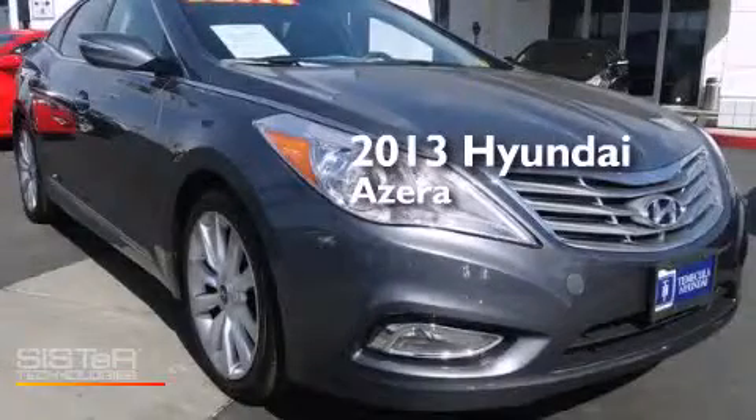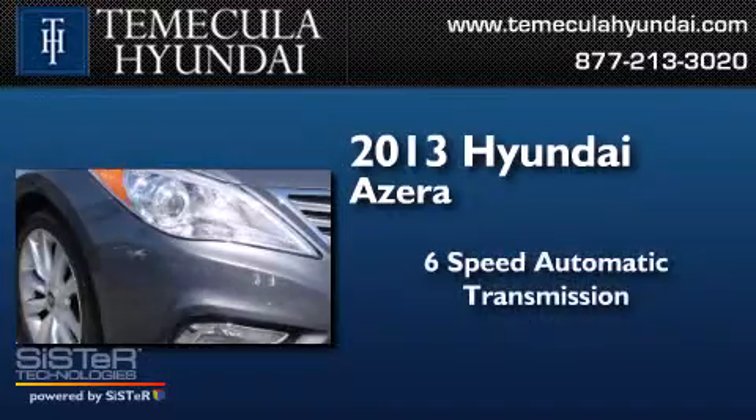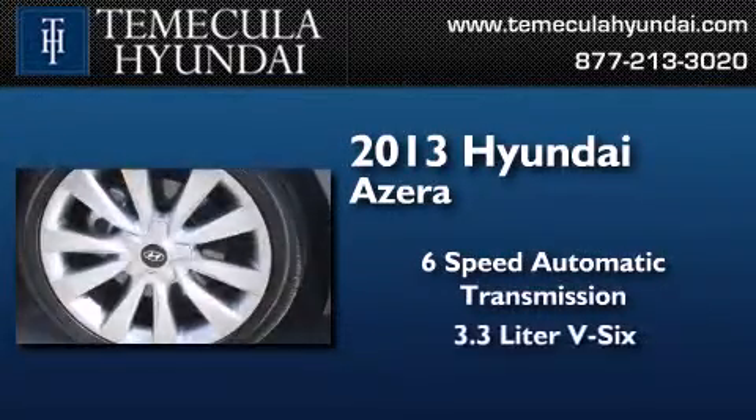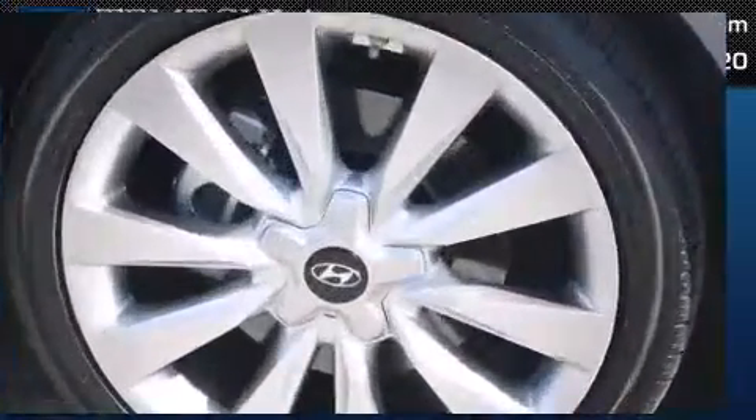This is a 2013 Hyundai Azera. This four-door sedan has a six-speed automatic transmission, a 3.3-liter V6, and a clean, non-smoker interior.